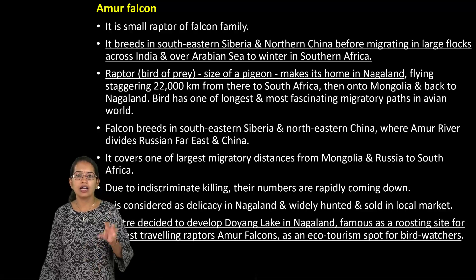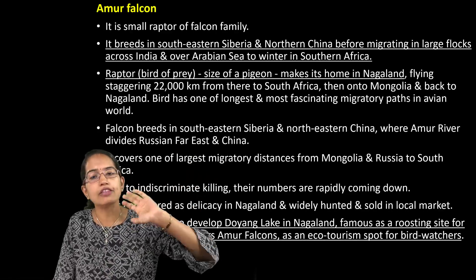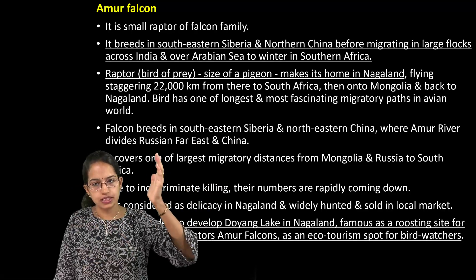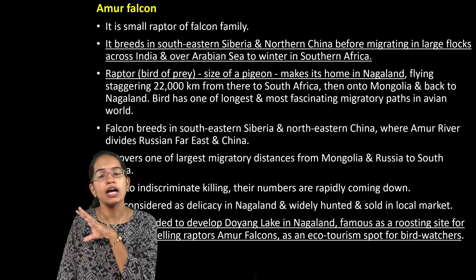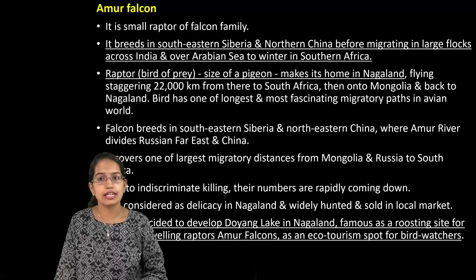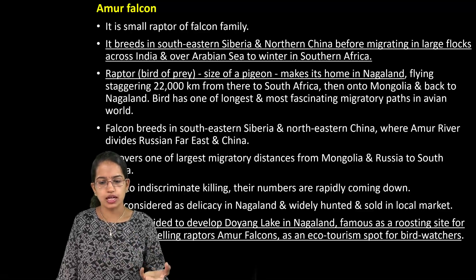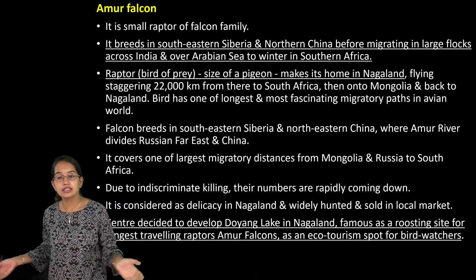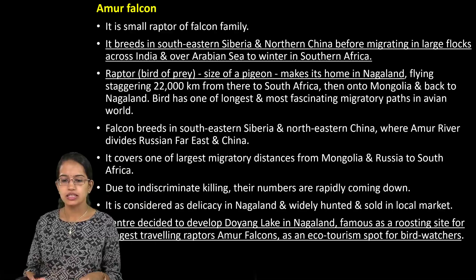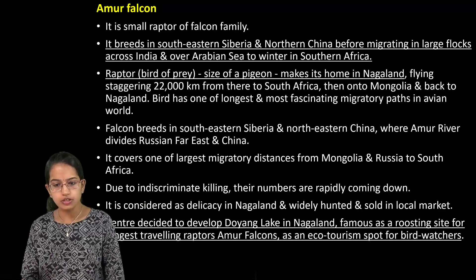The Amur Falcon is native to Northeast Siberia and North China. It flies to India during winter months and mainly goes to Nagaland. However, in Nagaland there has been a lot of hunting and poaching activity because it is considered a delicacy food there. So the centre decided to develop a conservation centre known as Doyang Lake in Nagaland, which is considered a roosting site for Amur Falcon and also an ecotourism site.